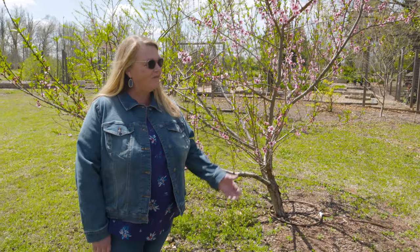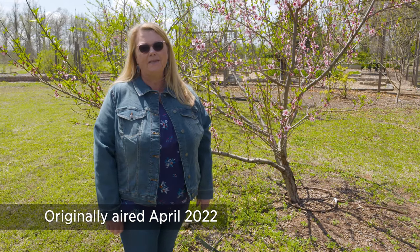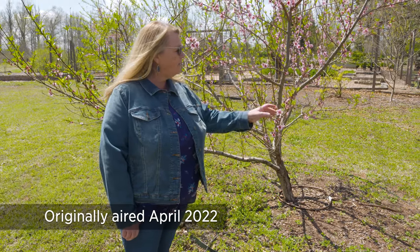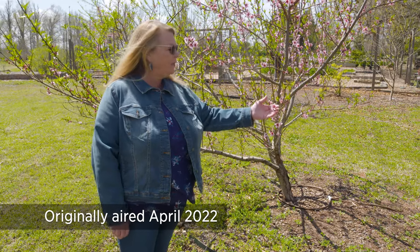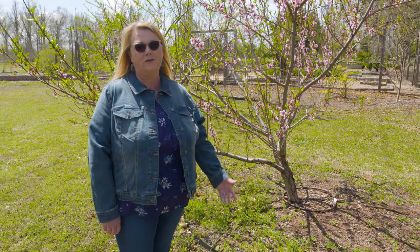I've been getting a few calls already about bloom this year on fruit trees and on some of our small fruit plants. We've got really erratic bloom — some blossoms that are past even shuck split, some that are just now blooming, and some that are still thinking about pushing out into bloom. This may have to do with the amount of chilling hours that we received this past winter.